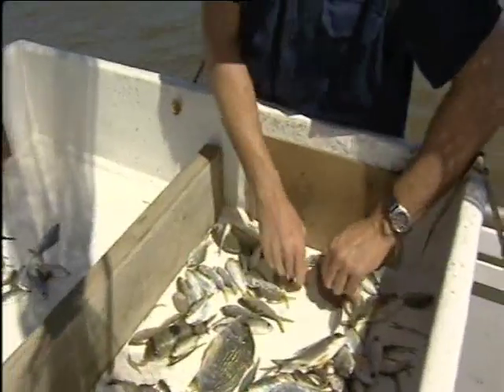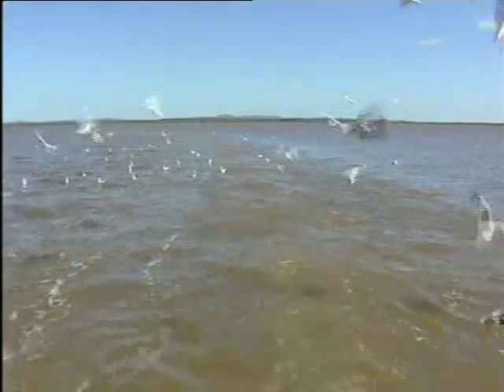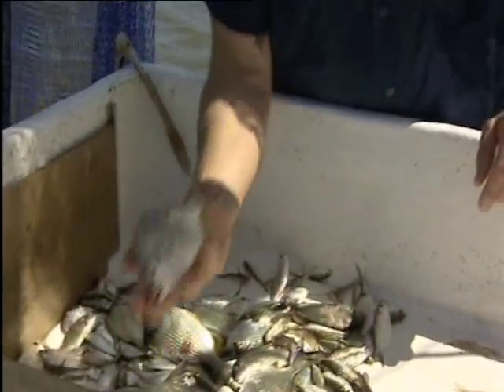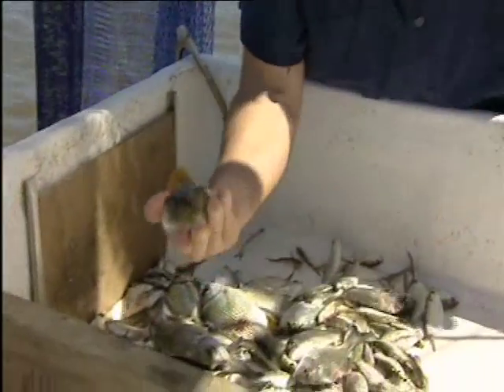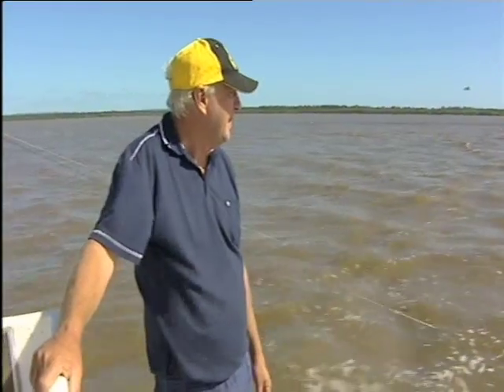Traditional trawler nets let in all sorts of species, including juvenile fish vital to our recreational fishing industry. This is the typical bycatch from 10 to 15 years ago. It comprised a range of different species — bream, southern herring, and other species that would be considered not so important for recreational fishers.